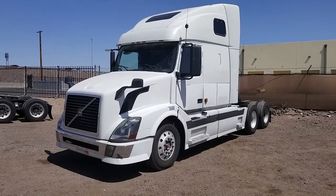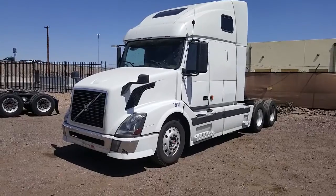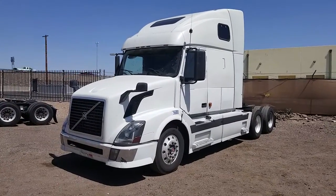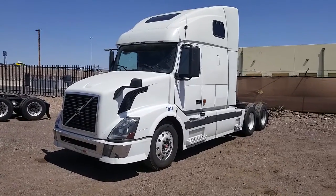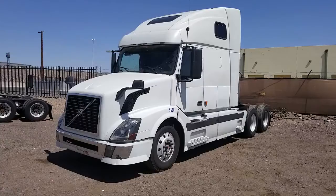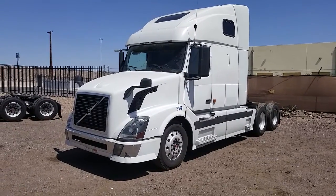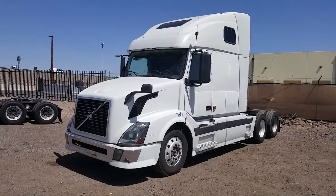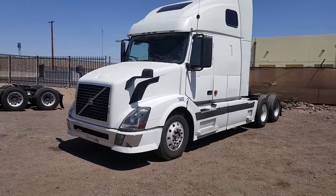Hi, this is Kurt with CTL Truck Sales. Today is September the 10th, 2018. I'm going to be showing you stock number 2892. This is a 2006 Volvo 670, double bunk, 10 speed, 1.6 million miles. It had a rebuild on the engine at 1.4 million miles. Cummins ISX engine, 3.36 gear ratio, double bunk.